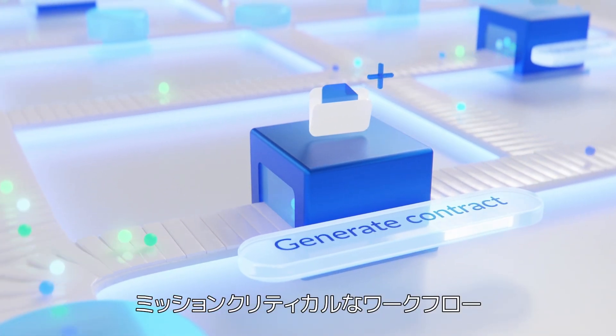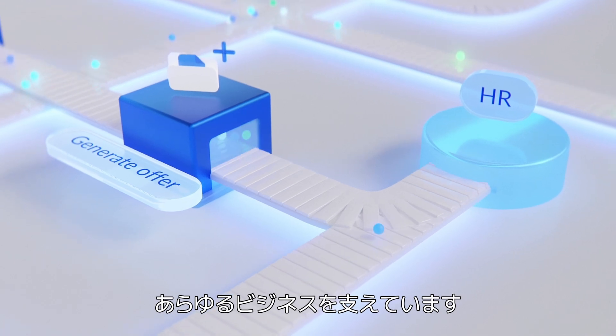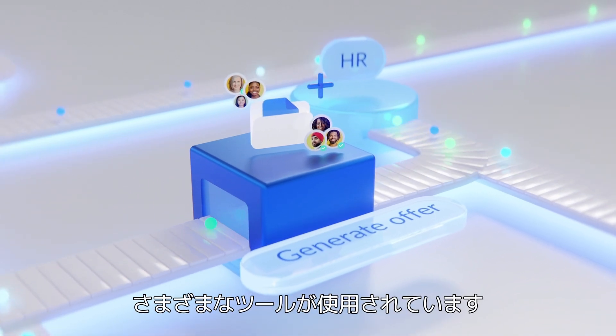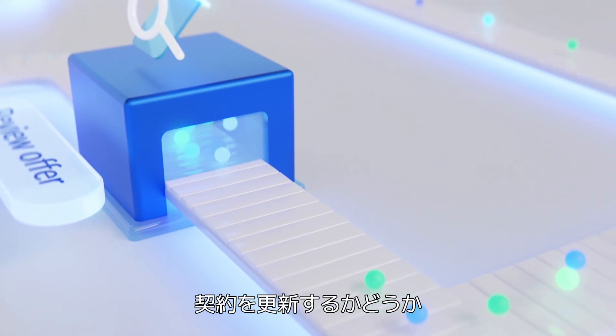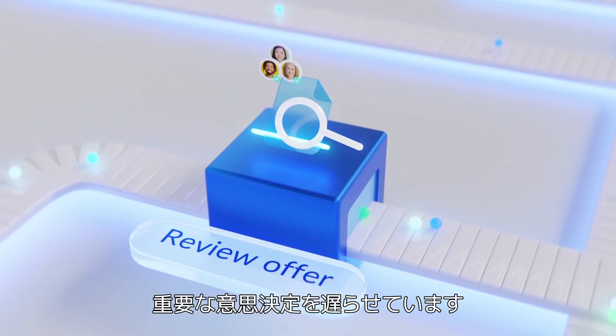Mission-critical workflows — from closing sales deals to onboarding new talent — power every business. But many of these workflows are done manually and across different tools, slowing down key decisions like whether to renew contracts and when to make job offers.